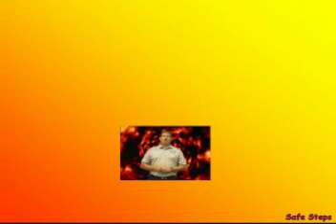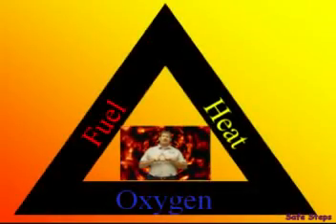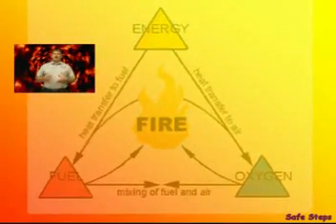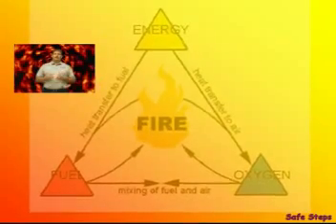For a long time, the thought was that fire consisted of three components: heat, fuel, and an oxidizing agent, usually oxygen. These three components were represented by what's known as the fire triangle. As our knowledge of fire increased, we recognized that fire also involves a series of interconnecting chemical reactions, which are commonly referred to as a chemical chain reaction.